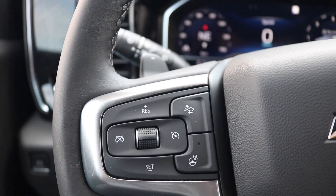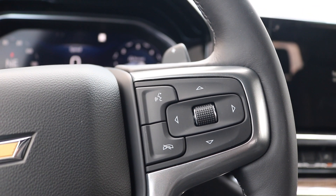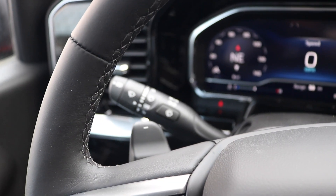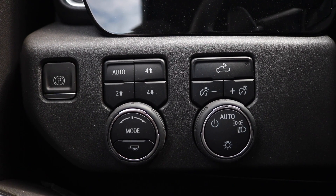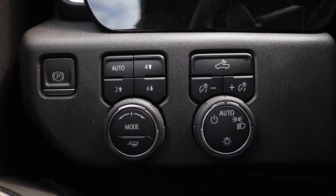Now bringing it back to your standard steering wheel controls: you have your cruise control setting with your forward collision and heated steering wheel, alongside your Bluetooth and voice button, and your plus and minus paddle shifters. The buttons on the left side of the steering wheel are your electronic parking with your drive mode, alongside your forward high and low, and your headlight control.